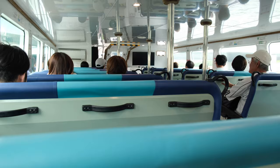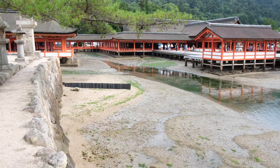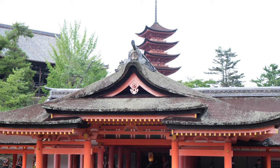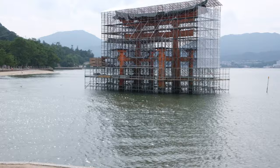Our final voyage took us to the island of Miyajima, known for its Itsukushima Shrine. The shrine and its torii gate are unique for being built over water, seemingly floating in the sea during high tide. The shrine complex consists of multiple buildings including a prayer hall, main hall, and a noh theater stage, connected by boardwalks supported by pillars above the sea. The sad thing about the torii gate was that when we arrived it was under renovation, so we saw a lot of scaffolding surrounding it, which was disappointing.